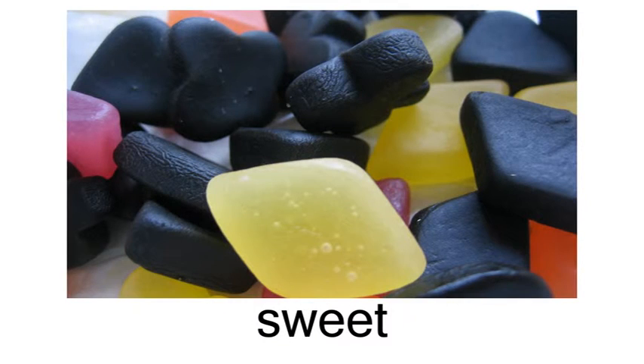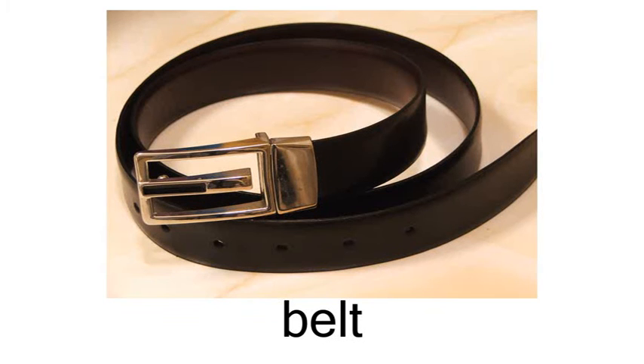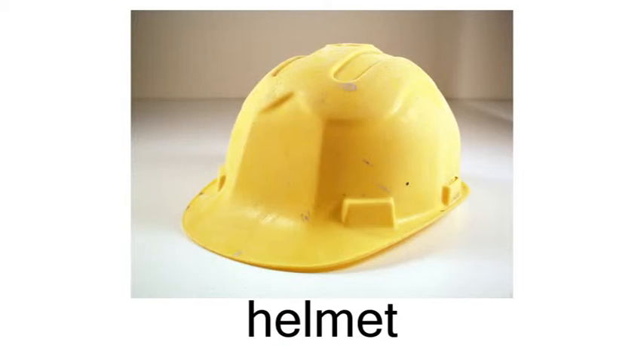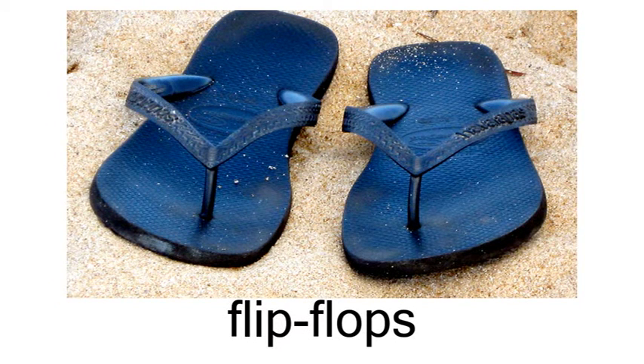Things to wear: belt, cap, helmet, flip-flops, glasses.